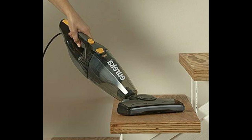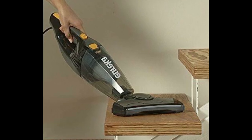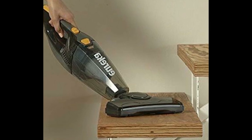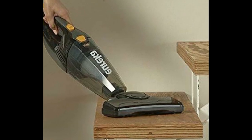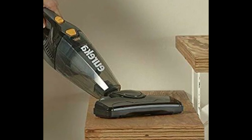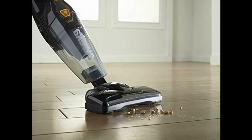It's no secret that vacuuming can be hard work, so for anyone that faces muscle fatigue or strain quickly, this is a great option. However, keep in mind that it's not a replacement for a true upright vacuum cleaner — a deep clean from a larger, more powerful vacuum, especially on large rugs or high-pile carpeting, may still be required.